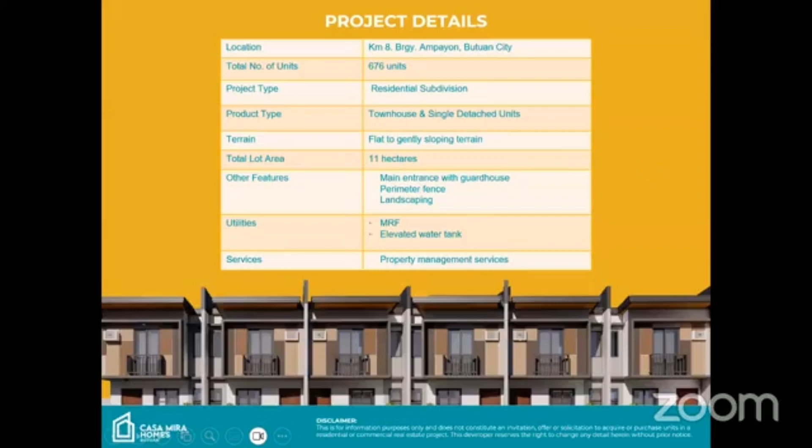The exact address or location of our Casa Mira Homes is at KM8, Barangay Ampayon, Butuan City. Phase one is a total of 676 units. The project type is residential — we are offering townhouse and single detached units. The terrain is flat to gently sloping, and it's a total of 11 hectares. We also have features like the main entrance with guardhouse.